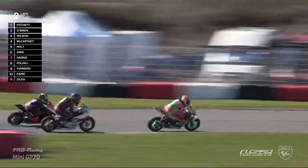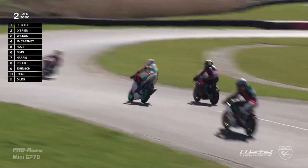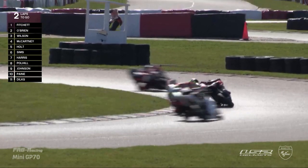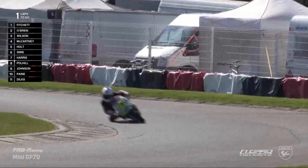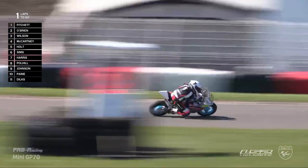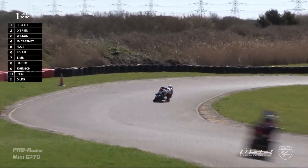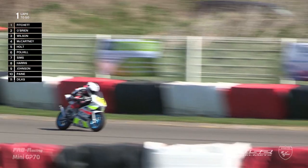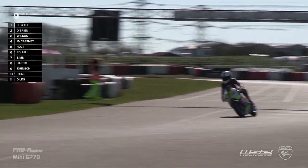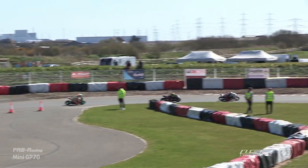This is Marco Holt getting ahead of Bill Harris and Finlay Pohill — there's Finlay Pohill getting ahead of Bill Harris for seventh position, and he's not done. He's got himself up the inside — another fantastic move. Two moves in the space of one sector from Finlay Pohill. Luke Fitchett has now built a gap of 1.2 seconds, and it is last lap time. The number seven of Luke Fitchett leads the way from Archie O'Brien, whose challenge has run its race. Luke Fitchett comes around the final corner to take the checkered flag — to take the opening Round 2 win for the LS2 Helmets Mini GP70 British Championship.